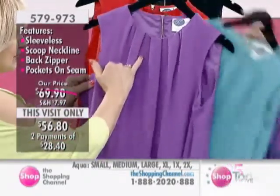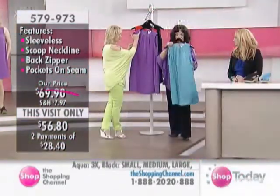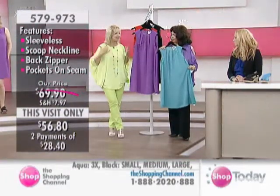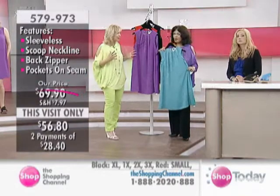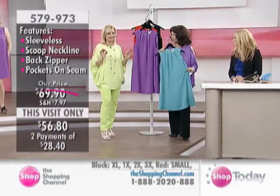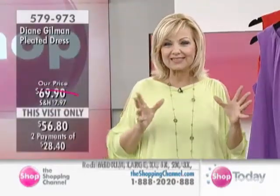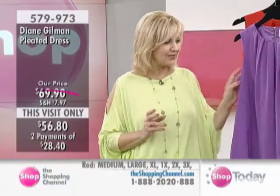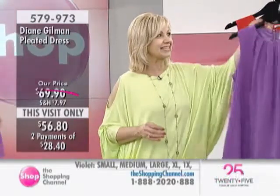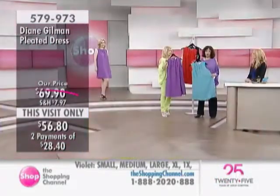The pleats come right from this gorgeous jewel neckline and fall so softly in this gorgeous poly fabric — and it's totally washable. Diane Gilman has decided to bring dresses this spring that are dressy, feminine, appealing, flattering, and very functional. This dress is adorable — it gives you a lot of room, you move beautifully in it, and the colors are vibrant.